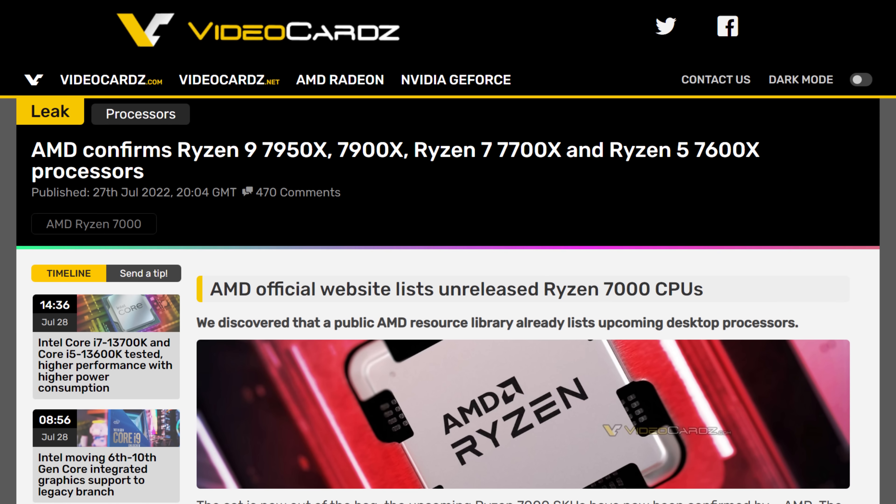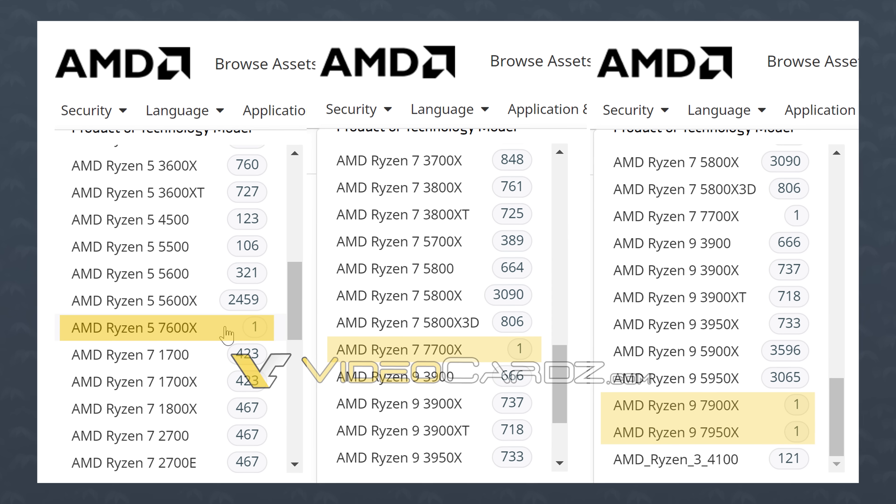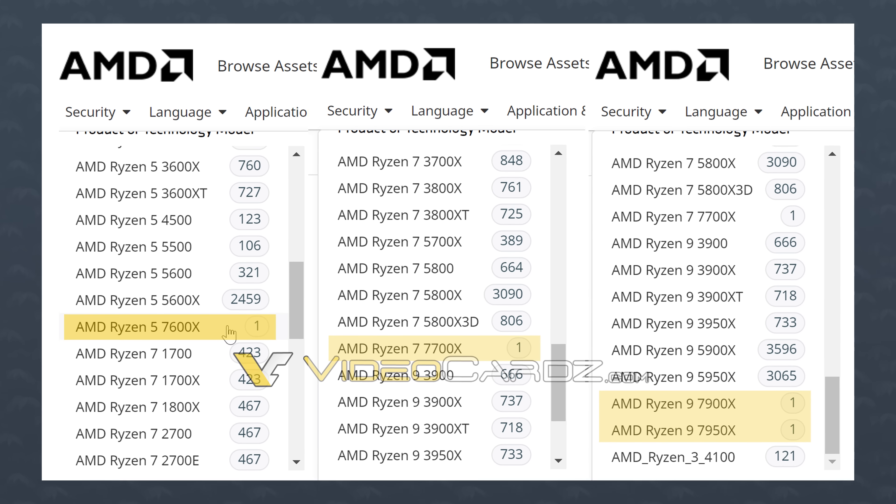Continuing with the red team, the company mistakenly revealed the naming scheme of the Zen 4-based Ryzen 7000 series, and we also got one in a benchmark. In AMD's own libraries, the naming scheme for the first AM5 family is 7600X, 7700X, 7900X, and 7950X. It's interesting to note that they went with 7700X rather than 7800X — it could be for marketing reasons, maybe leaving space for a less confusing naming scheme, like having a 7700X and a 7800X 3D instead of two 7800X variants. Honestly, who knows why AMD did that.